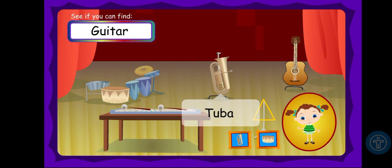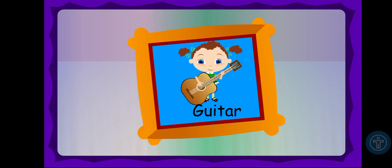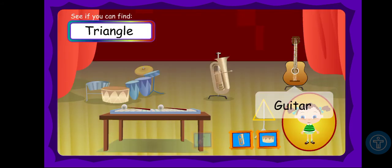See if you can find the guitar. Third one, let's find the guitar. A guitar is one of the best instruments. It's got strings you can strum and drum and strum. It's an acoustic guitar.